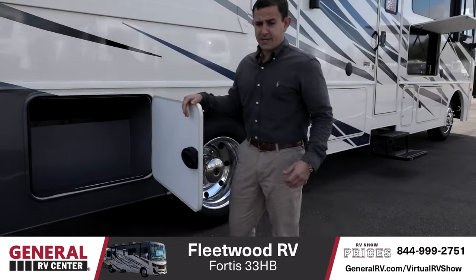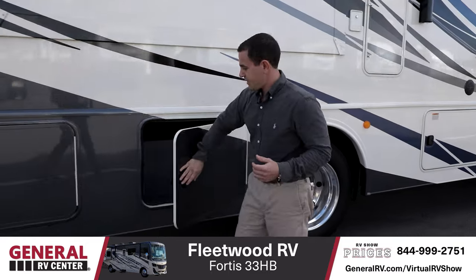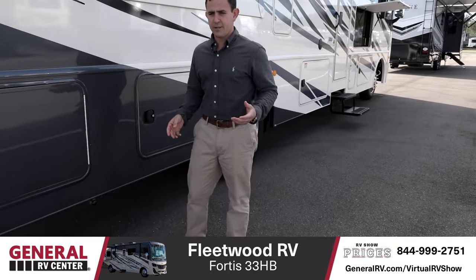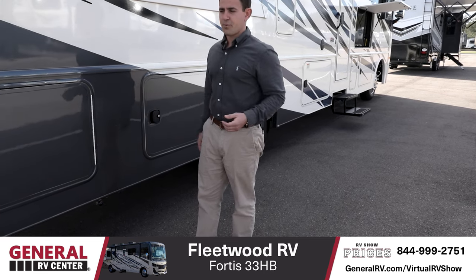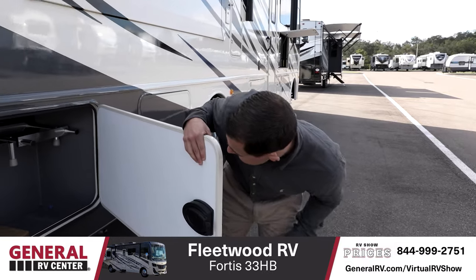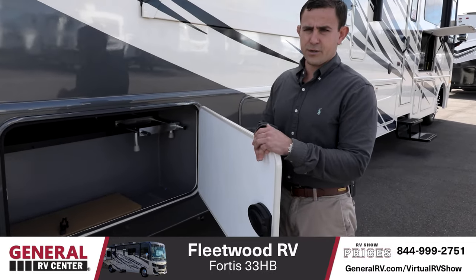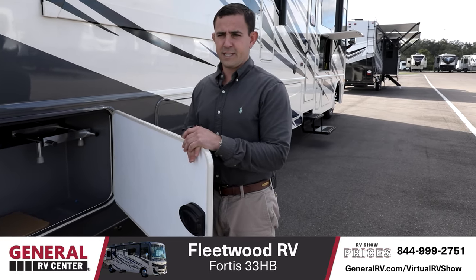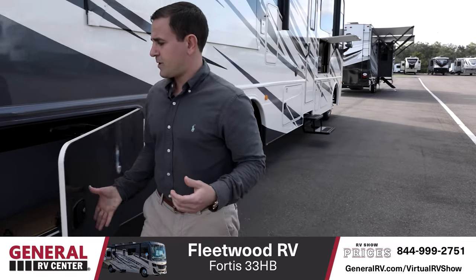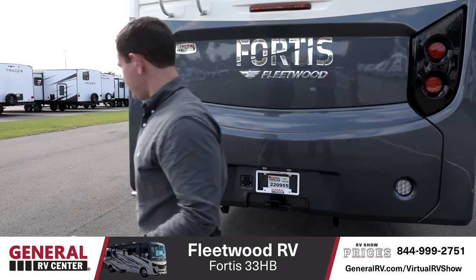Another pass-through storage bay here — that's the second full pass-through bay so far. Right underneath, you have an outside propane disconnect, so if you carry a grill, you'll be able to hook up to your onboard propane very easily. Then another — this is the third very large storage bay on the RV. For a 33-foot RV, it gives you tons of outside storage, and there's a lot inside as well. Built-in hitch here, so you can tow up to 8,000 pounds.